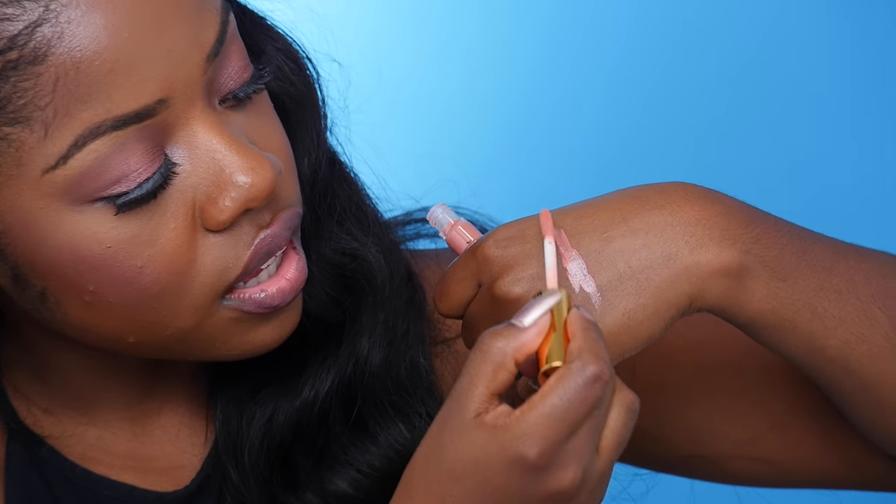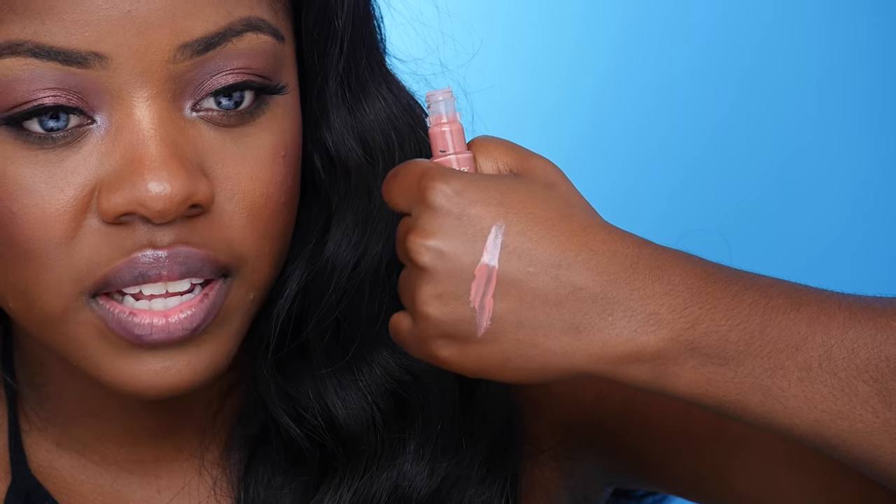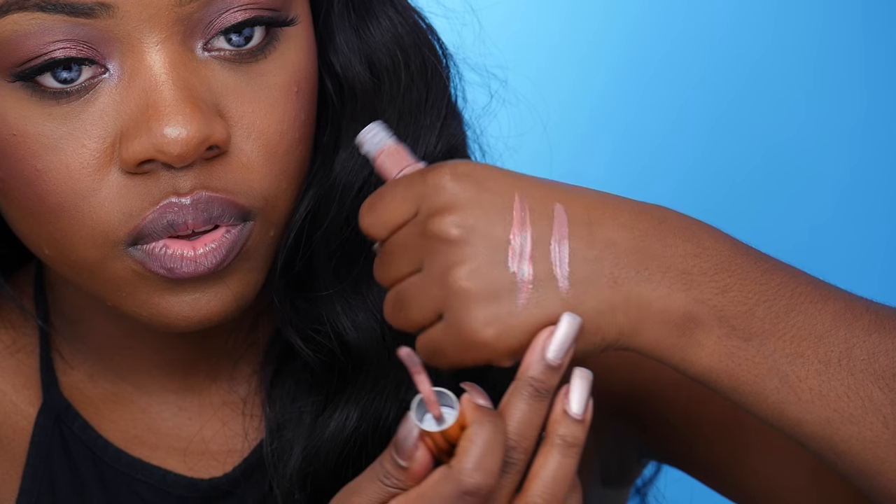The next thing from Tarte are their new glossy lip paints, and you guys know I love glossy lips. The first one I got is called Goals — it's a really pretty nude. The formula is really soft too. Glosses have come a long way — I found some really good glosses that give you a really high shine without the sticky disgustingness. The second one I got is called Double Tap, which is also really pretty.